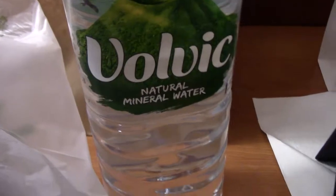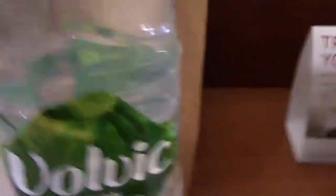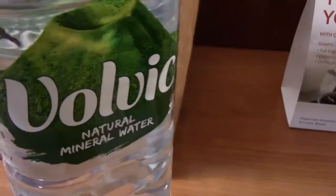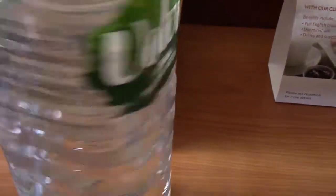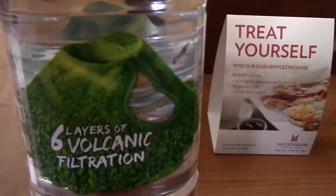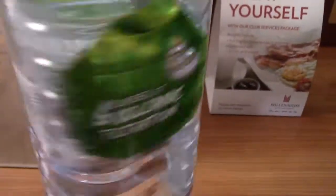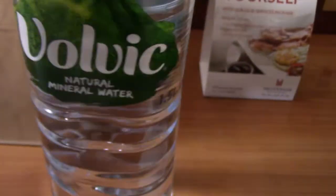I picked up this cool Volvic water, which I've never had before. It is all natural mineral water, and it is filtered through six layers of volcanic filtration. So I never tried this and I picked it up, so we'll give that a review in a minute.